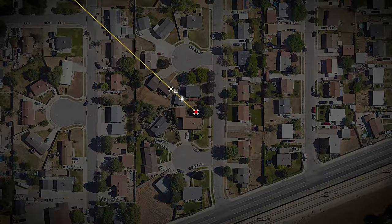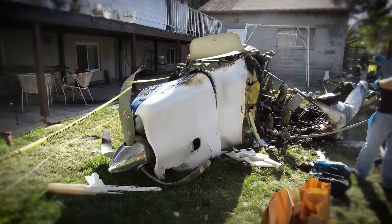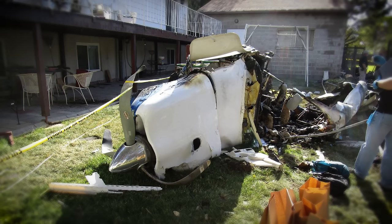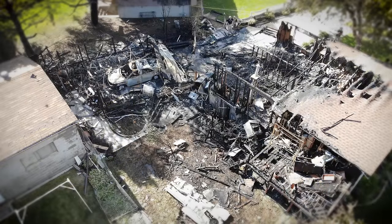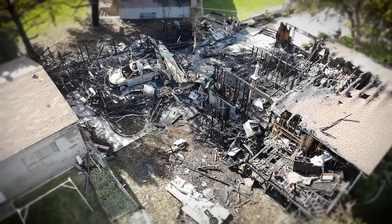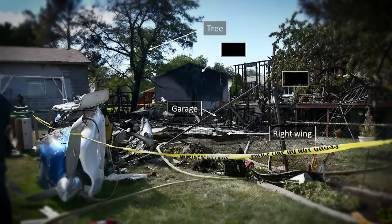The airplane strikes a tree and three structures before coming to rest in a backyard. The post-crash fire engulfs most of the airplane's wings, its cabin, and a residence, causing four fatal injuries, two serious injuries, and one minor injury. The pilot's wife, their toddler son, and the family friend's daughter survive.